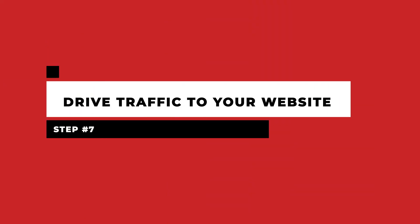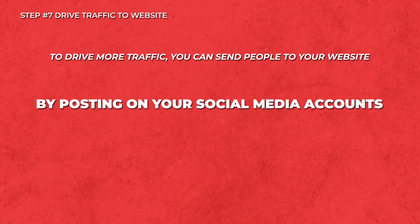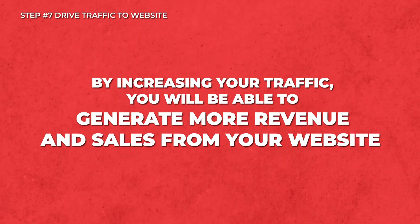Step seven: drive traffic to your website. The previous steps will work together to help drive traffic to your website, but now is when you begin to publicize it more. To drive more traffic to your website, you can send people to your website by posting on your social media accounts, running ads, and email campaigns. By increasing your traffic, you will be able to generate more revenue and sales from your website.